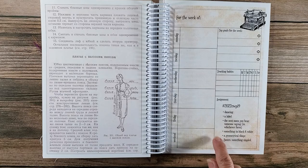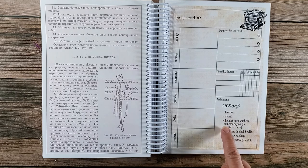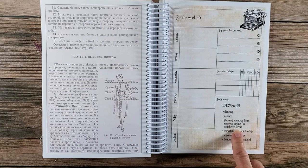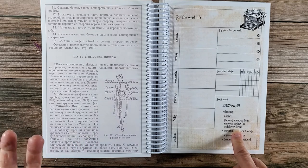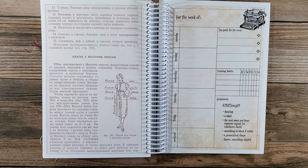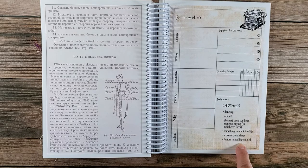This week Marguerite has requested our assignment is dancing, a label, and the next noun you hear someone say. My noun is car because my son called me today and asked me if I could cancel his car service. So it's going to be a car, something in black and white, a geometrical shape, and bonus something stapled. I think I can do it all.